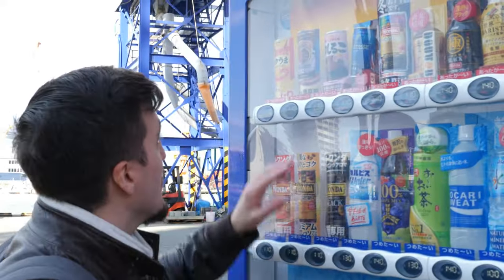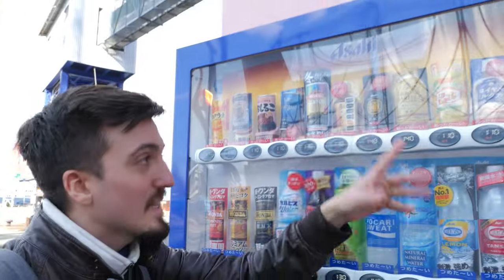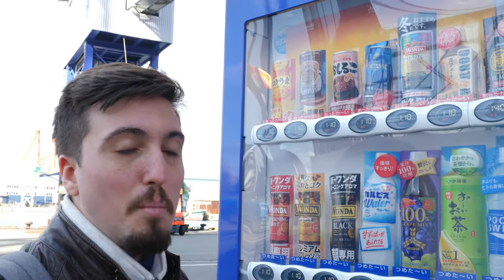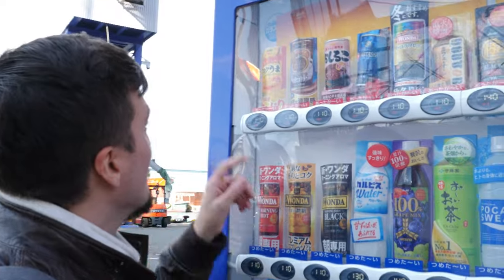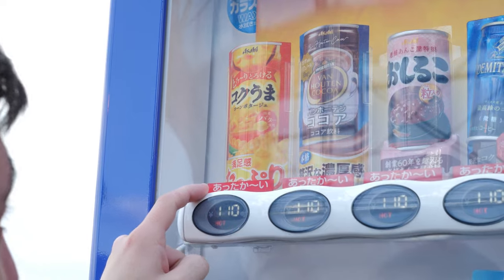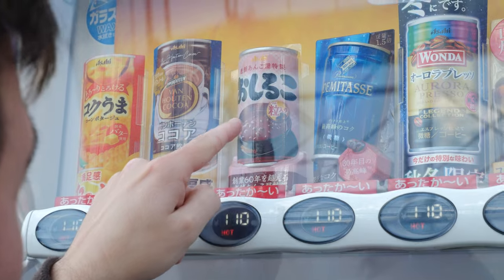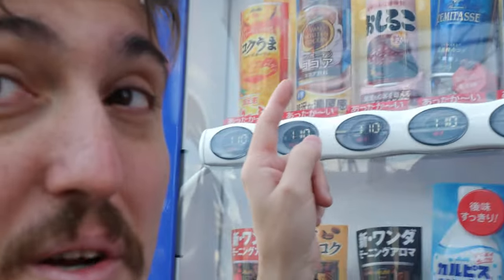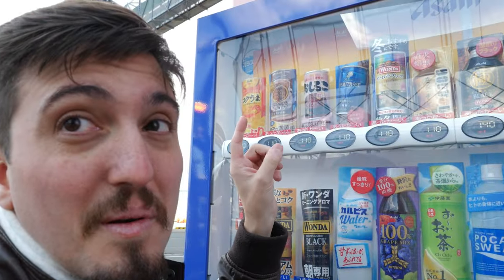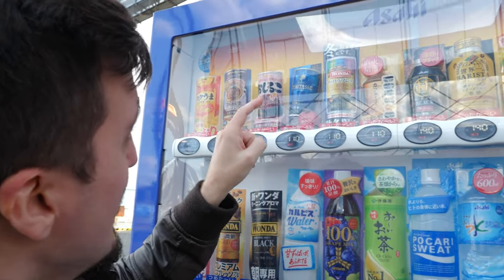Guys, this is another vending machine and you can see they sell warm drinks — in Italy this is not believable. They sell a drink made of corn — mais in Italian. And this one says Oshiruko. No idea what it is but it looks very delicious. And there's also demitasse — tasse in Italian means tax, so I'm not going to drink that one!